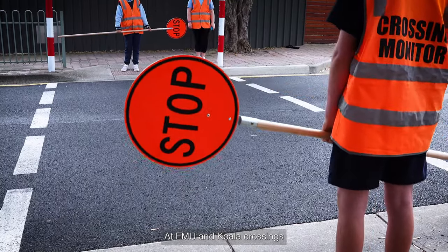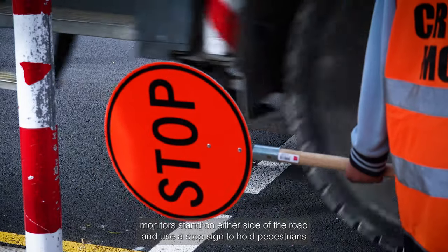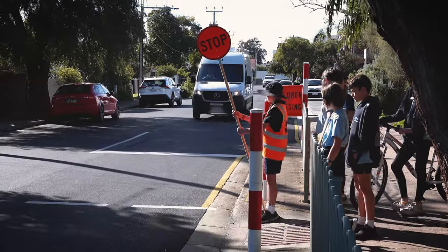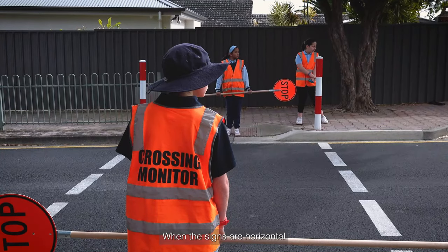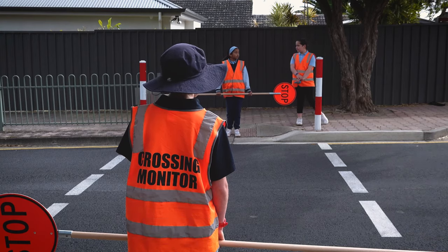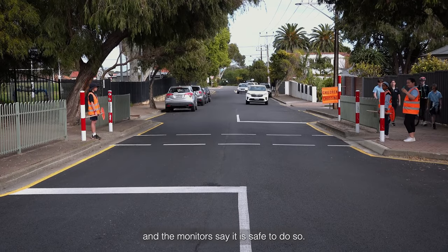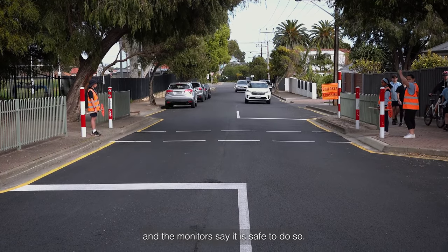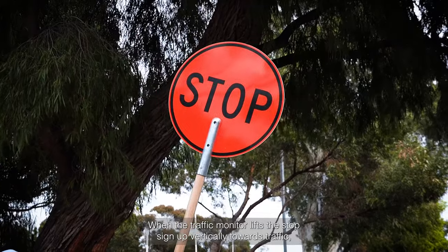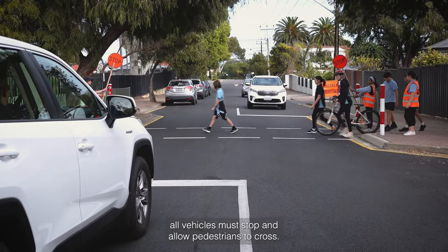At emu and koala crossings, monitors stand on either side of the road and use a stop sign to hold pedestrians and then to stop vehicles for when pedestrians are crossing. When the signs are horizontal they act as a barrier to prevent pedestrians from crossing. Pedestrians are not allowed to cross the road until traffic has stopped and the monitors say it is safe to do so. When the traffic monitor lifts the stop sign up vertically towards traffic, all vehicles must stop and allow pedestrians to cross.